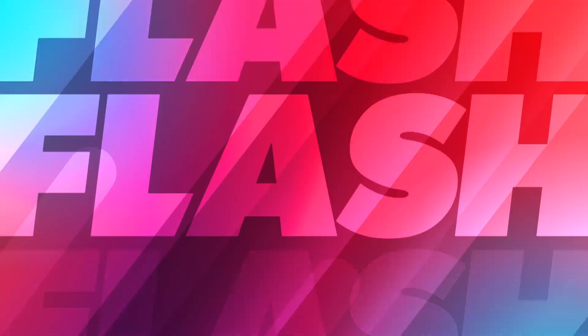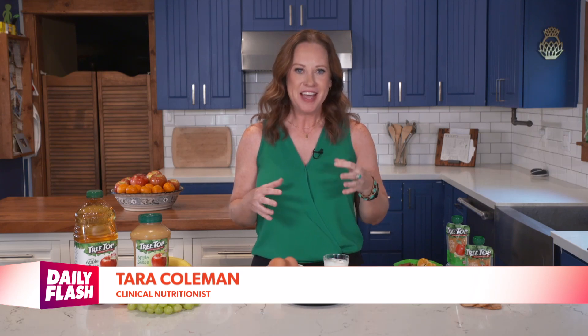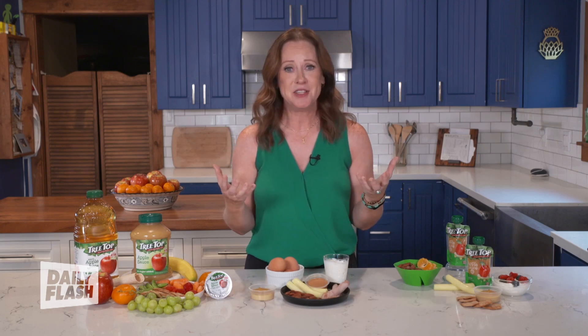Renowned clinical nutritionist Tara Coleman shares her top tips for providing kids with the necessary energy for the upcoming school season. When it comes to building a balanced back-to-school snack, there are three simple things to remember: make sure the snack has something from the carbohydrate group, something from the protein group, and perhaps most importantly, make sure it tastes good. Because healthy food only works if your kids actually eat it — if they don't enjoy it, they're not going to eat it, and it's not going to do anyone any good.